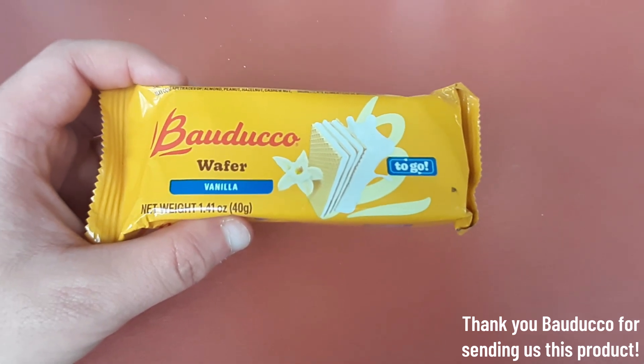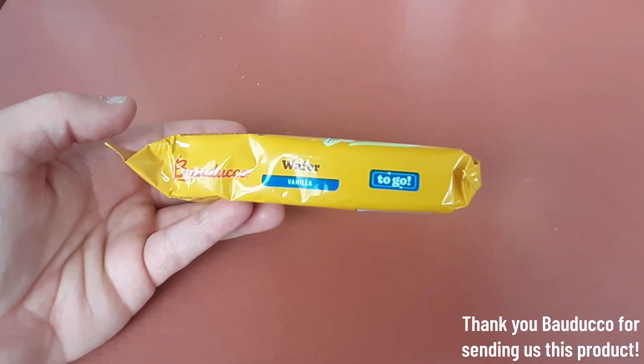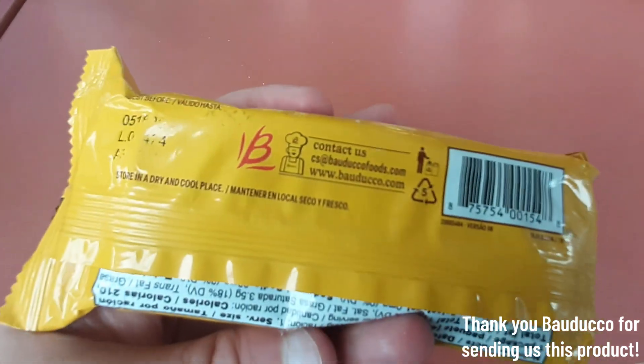Greetings! This is Bauducco Vanilla Wafers To Go. This is a 40 gram packet. I love wafer snacks, so let's get into this.